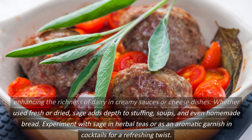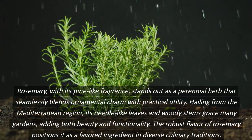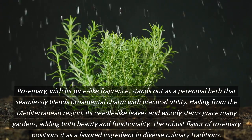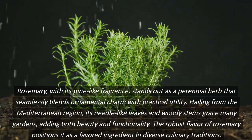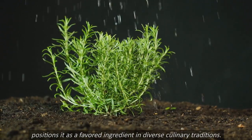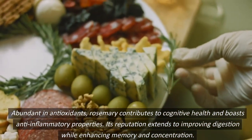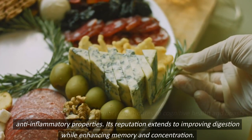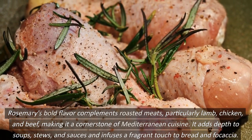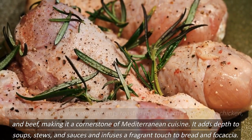Experiment with sage in herbal teas or as an aromatic garnish in cocktails for a refreshing twist. Rosemary, with its pine-like fragrance, stands out as a perennial herb that seamlessly blends ornamental charm with practical utility. Hailing from the Mediterranean region, its needle-like leaves and woody stems grace many gardens, adding both beauty and functionality. Abundant in antioxidants, rosemary contributes to cognitive health and boasts anti-inflammatory properties. Its reputation extends to improving digestion while enhancing memory and concentration. Rosemary's bold flavor complements roasted meats, particularly lamb, chicken, and beef, making it a cornerstone of Mediterranean cuisine. It adds depth to soups, stews, and sauces, and infuses a fragrant touch to bread and focaccia.